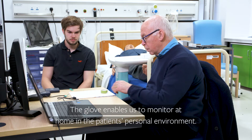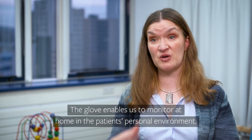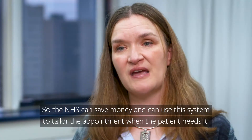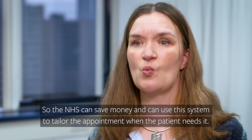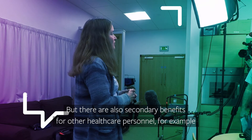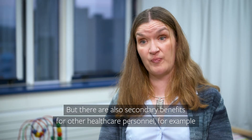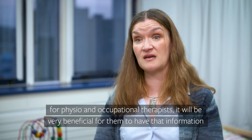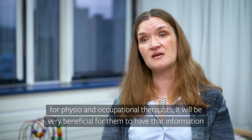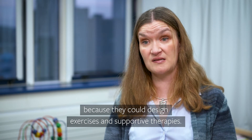The glove enables us to monitor at home in the patient's personal environments, so the NHS can save money and use the system to tailor appointments to when the patient needs it. There are also secondary benefits for other healthcare personnel — for example, physio and occupational therapists — as it would be very beneficial for them to have that information so they could design exercises and supportive therapies.